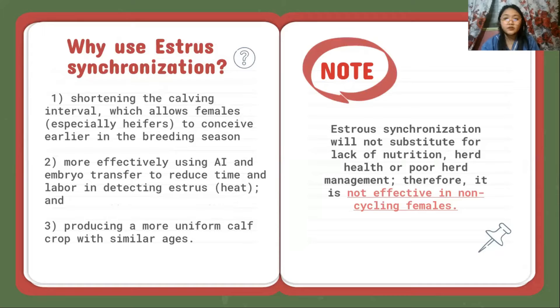Why use estrosynchronization? It is for the purpose of shortening the calving interval, which allows females, especially heifers, to conceive earlier in the breeding season. Next, it allows more effective use of AI and embryo transfer, reduces time and labor in detecting estrus, and produces a more uniform calf crop with similar ages.